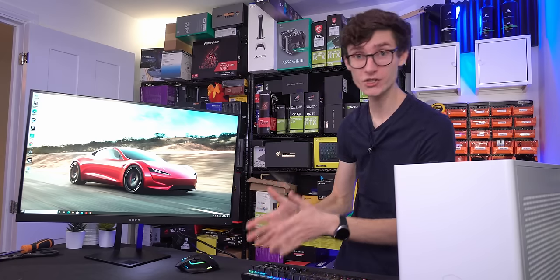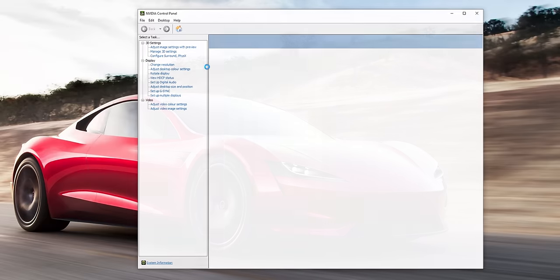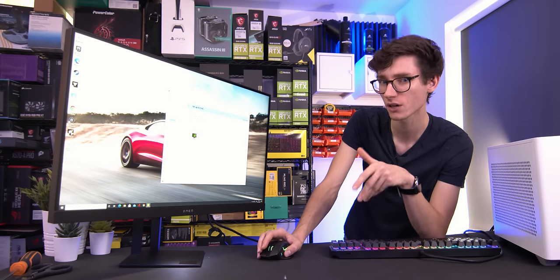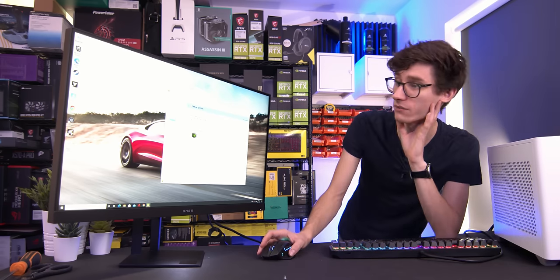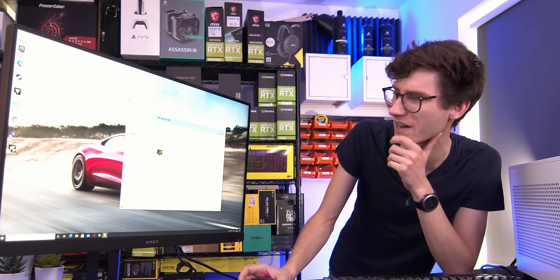Excitingly, this is also a G-Sync compatible monitor. If we go into the NVIDIA control panel and navigate to G-Sync, you can see that this is indeed G-Sync compatible. So it doesn't have that hardware module inside, so it's not going to be the absolute best G-Sync experience, but it's really not going to be very far away from it at all. And to be honest, for most people this is what I'd recommend to save yourself a little bit of money.